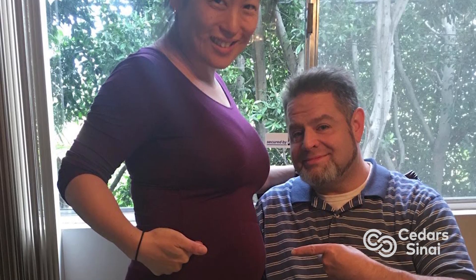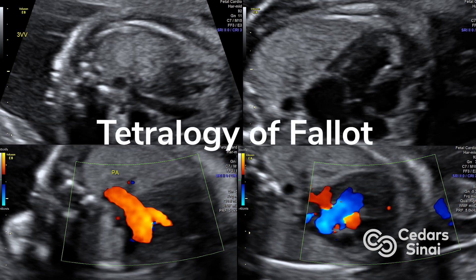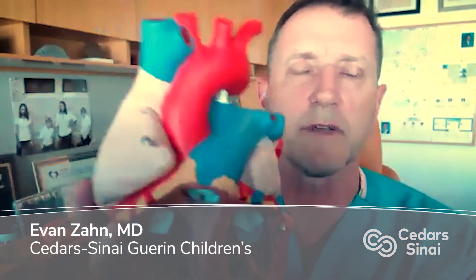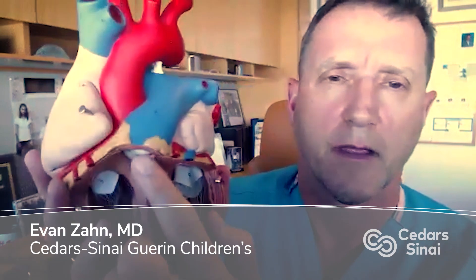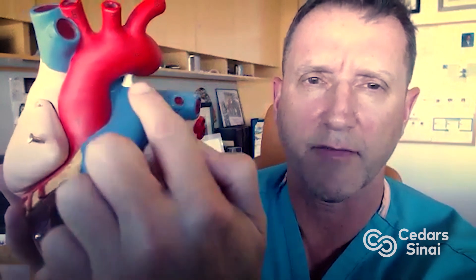But before he was born, an echocardiogram showed a serious problem known as Tetralogy of Fallot. When these babies are born, they have a narrowing in the main pulmonary artery, and then a narrowing to the left and the right pulmonary artery, as well as a hole between the pumping chambers.